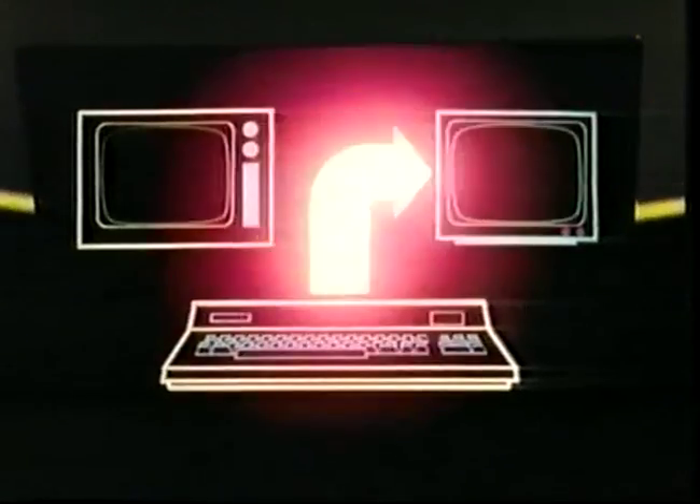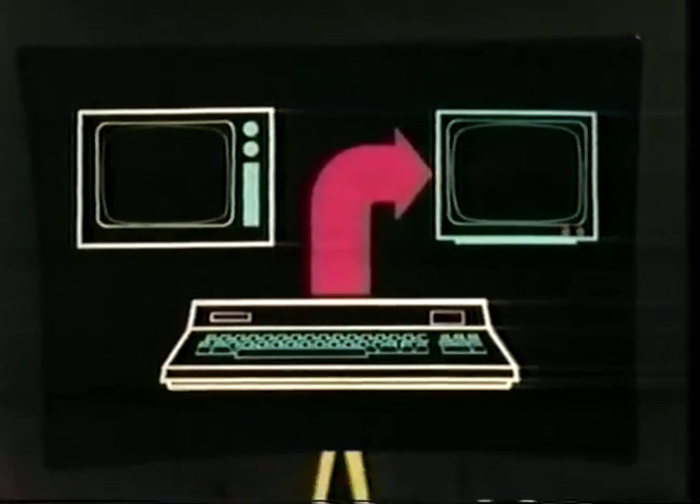Whereas if you plug your computer into a monitor with its very precise and rapid control of individual pixels, what you type will be very crisp and clear. That is why, if you have a choice, you should make sure that the CRT into which you plug your computer is a monitor rather than a TV set.